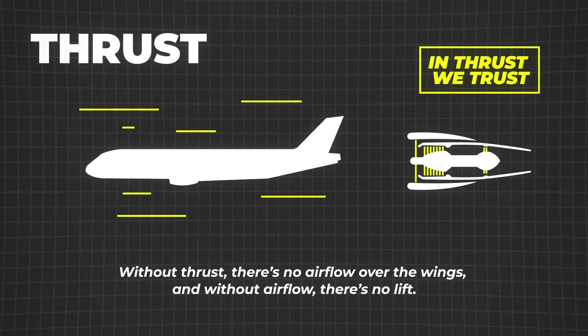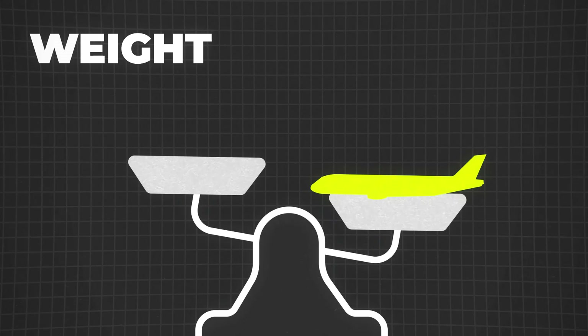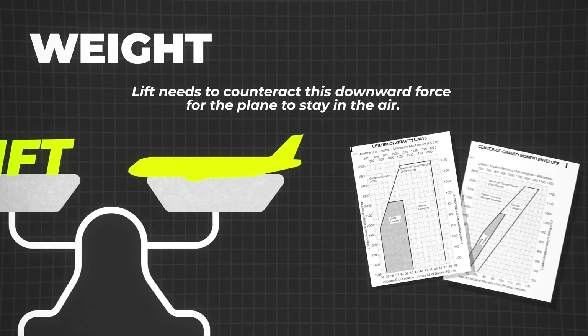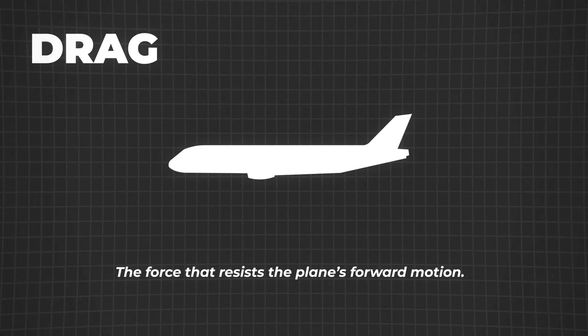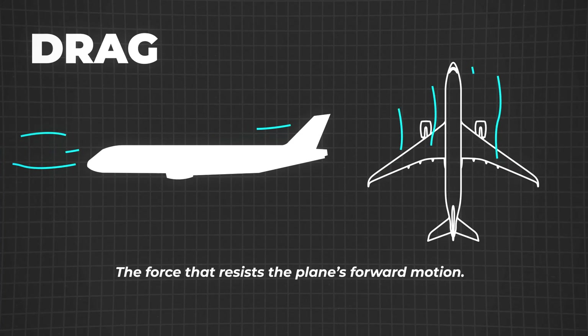But it's not all smooth sailing. Weight is constantly pulling the plane down, and lift needs to counteract this downward force for the plane to stay in the air. Pilots manage this by carefully distributing the plane's weight and making adjustments during flight to maintain balance and stability. And then we have drag, the force that resists the plane's forward motion — think of it like the wind pushing against you when you run. The shape of the plane and the smoothness of its surface help reduce drag as much as possible.